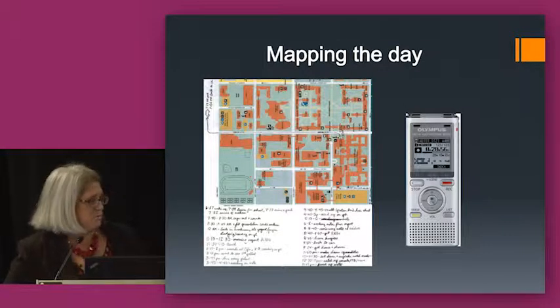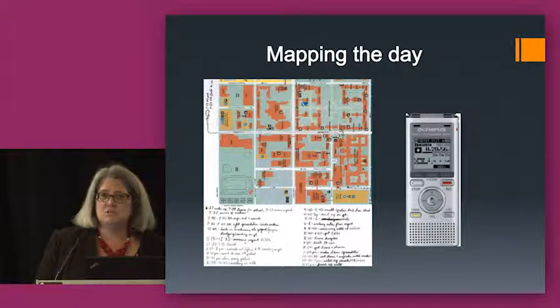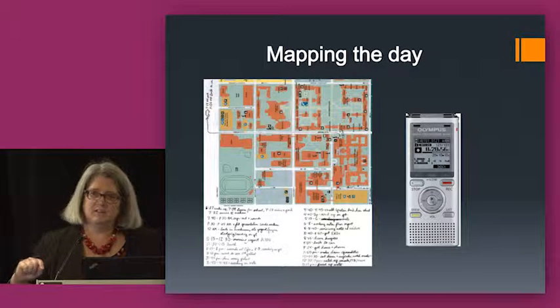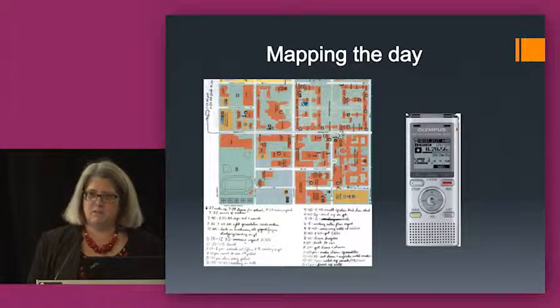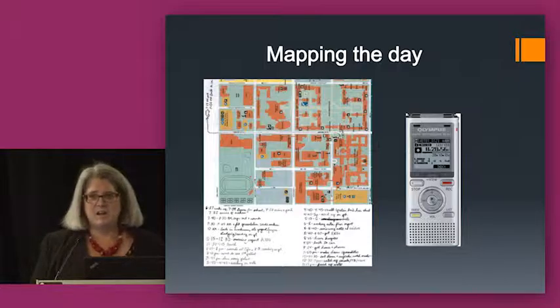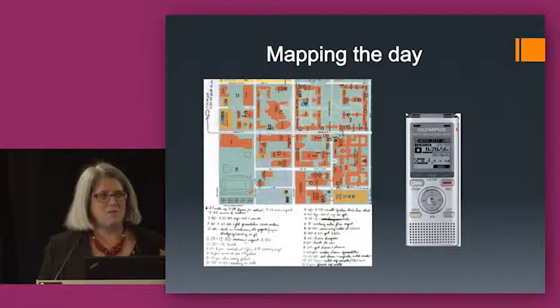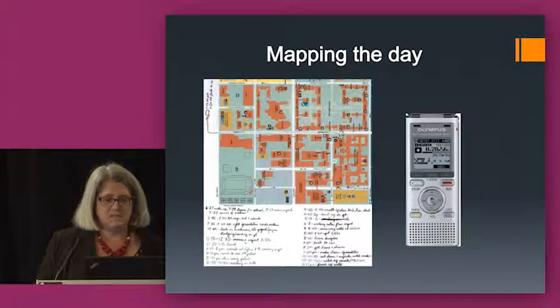Here's an example of what one of the maps looked like — this is a very detailed one. One thing we found out very quickly is that, unlike the Rochester study where students went from one place to a cafe to the library to their dorm, these students would leave home in the morning, go to the hospital, be there for the next ten hours, and go home. So we didn't find a lot of interesting movement patterns on the map, but we were able to talk with them about their activities through the day.